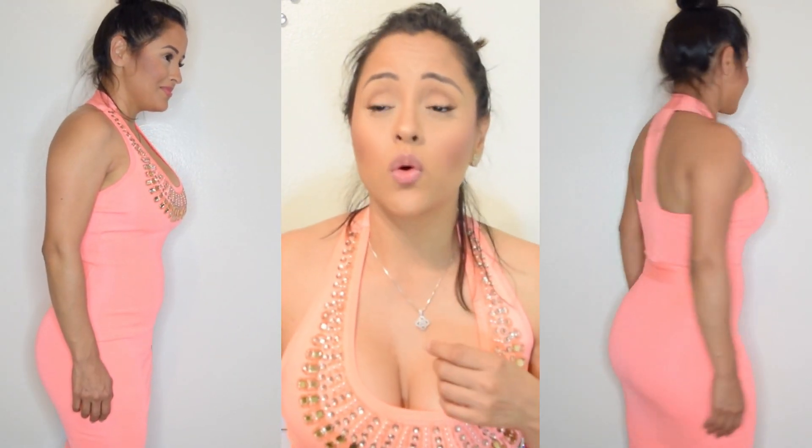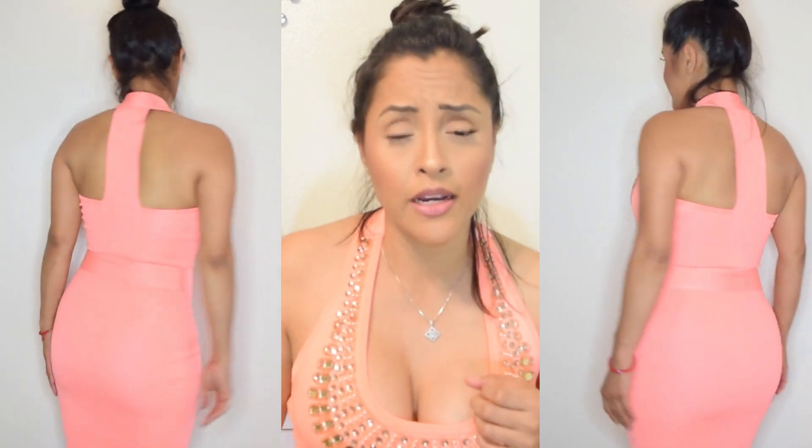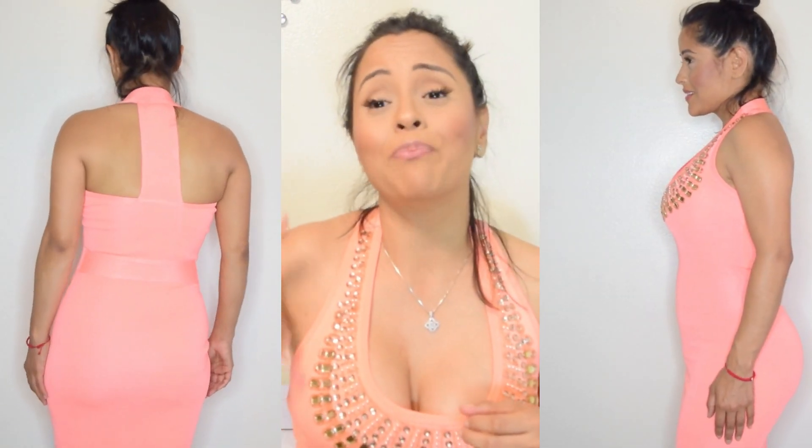You can tell the difference — not only in my posture but it sucks in my midsection and lifts up my glutes. I just feel so much better when I'm wearing a shaper, especially in fitted dresses. I feel more sucked in, taller, and I just love shapers.